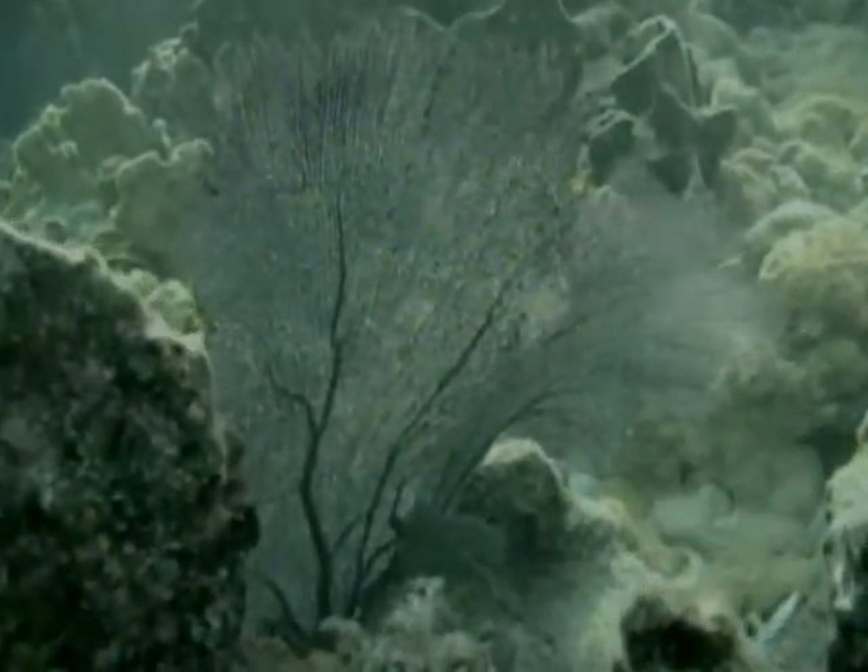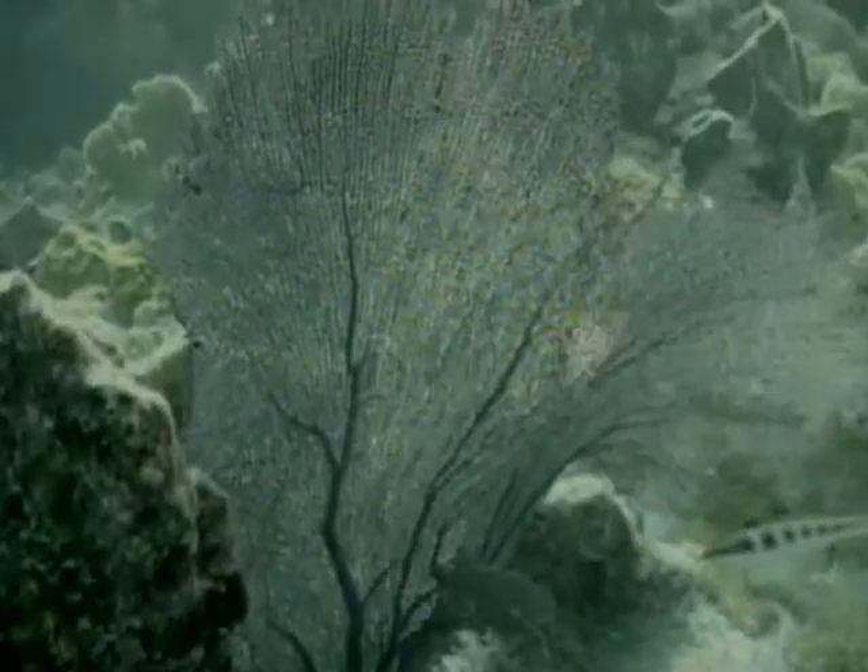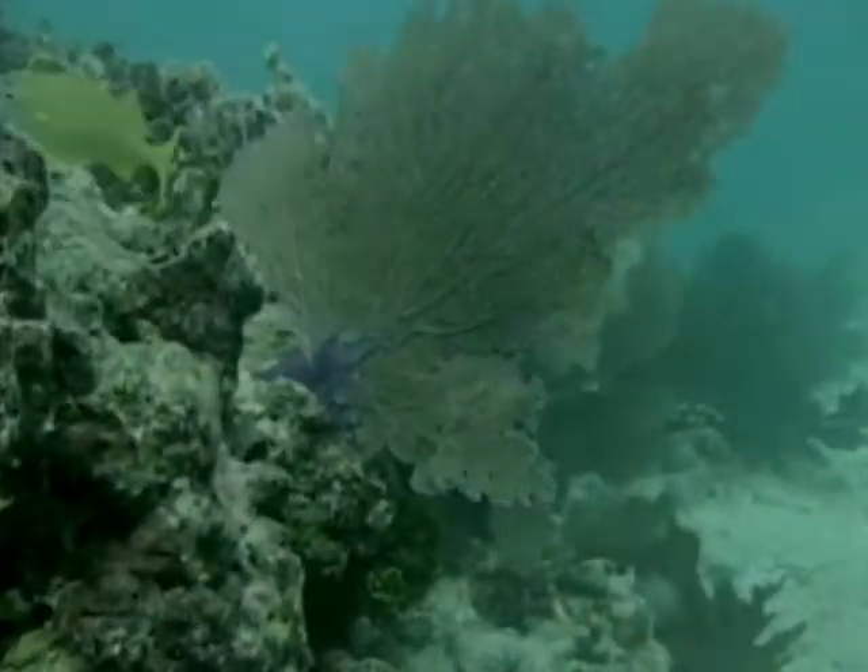In tropical waters, there lives a purplish soft coral which scientists have named Gorgonia Ventilina. Divers, snorkelers, and marine enthusiasts simply call it Sea Fan.